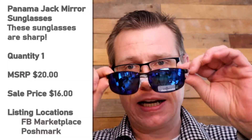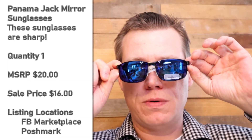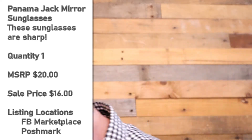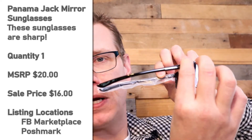These are really pretty blue. I don't know, maybe that's purple. These are styling. Panama Jack again, but wow, look at that color. Just vibrant. Stick out in the crowd, man. Look at that. Panama Jack.